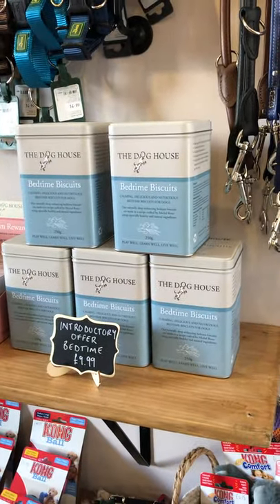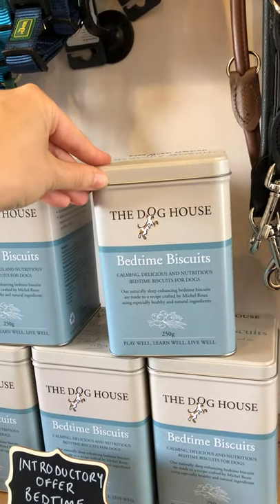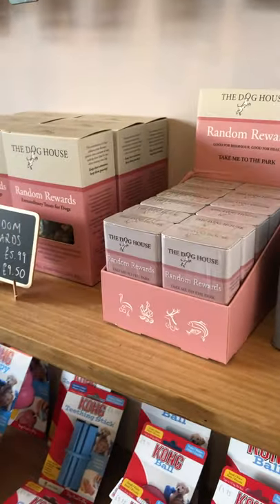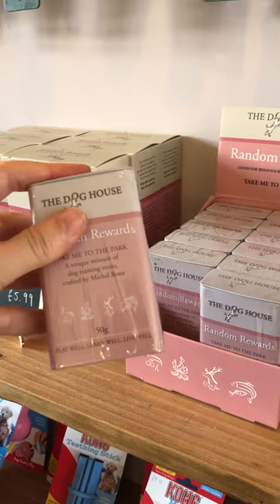Over here we've got Doghouse bedtime biscuits made in Cirencester in the Cotswolds. They also do random reward tins, perfect for keeping in your pocket and taking to the park.